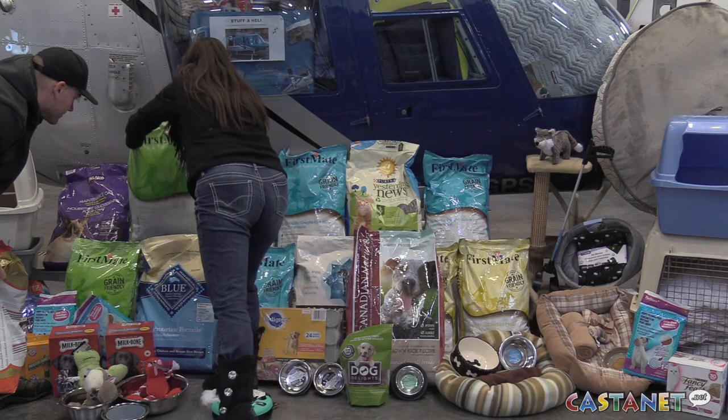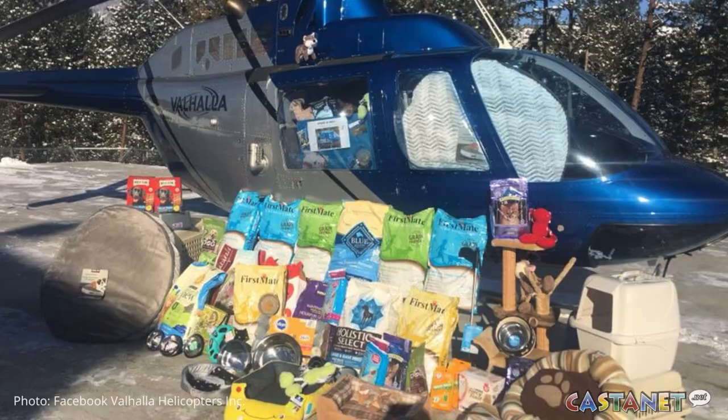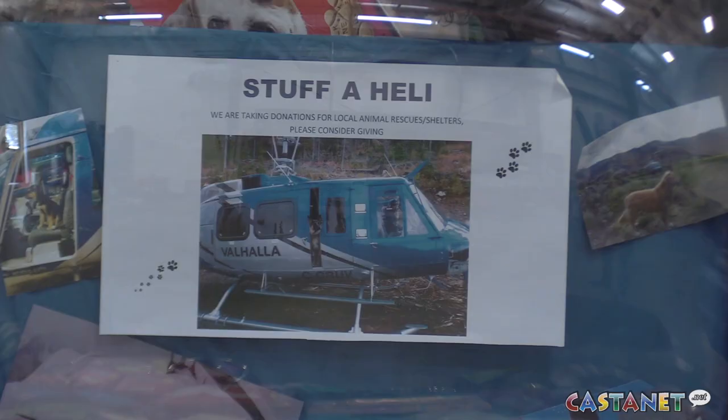Stuff A Helicopter is back — and you're asking what exactly does stuffing a helicopter look like? Well we're about to find out. Last year we started Stuff A Helicopter, we stuffed for the food bank, and this year we decided to do it again and make it an annual event. This year we're stuffing a helicopter with food and everything for all the rescues in the Okanagan.